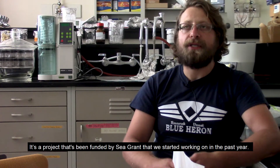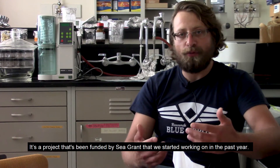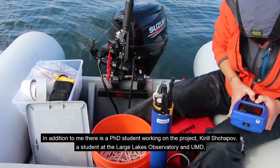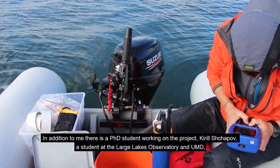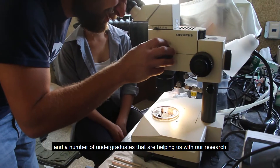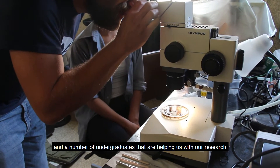One of the projects in my lab right now is looking at the winter ecology and really the year-round ecology of Lake Superior. It's a project funded by Sea Grant that we started working on this past year. In addition to me, there is a PhD student, Kirill Shapov, who's a student at the Large Lakes Observatory and UMD, and a number of undergraduates helping us with our research.